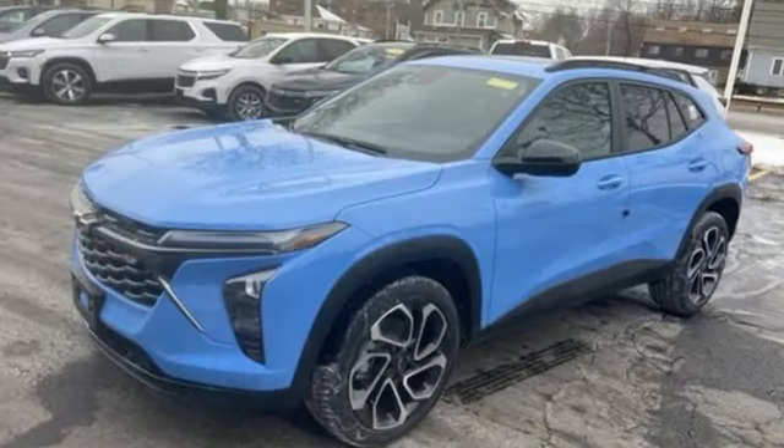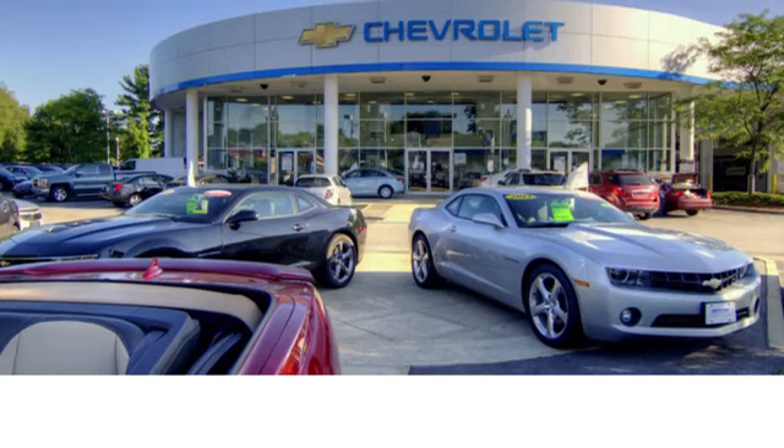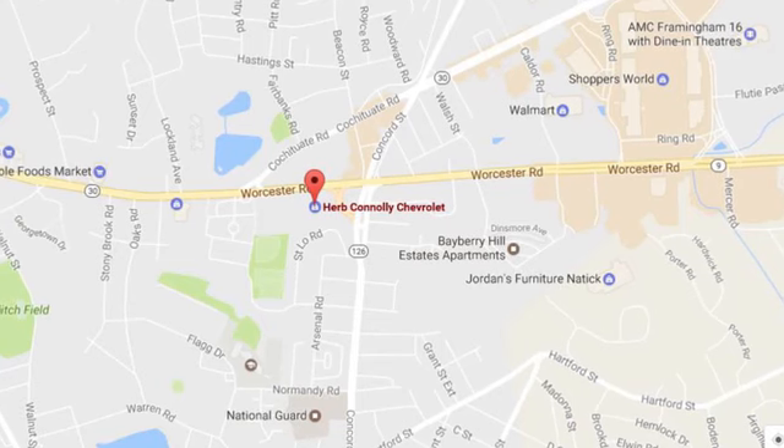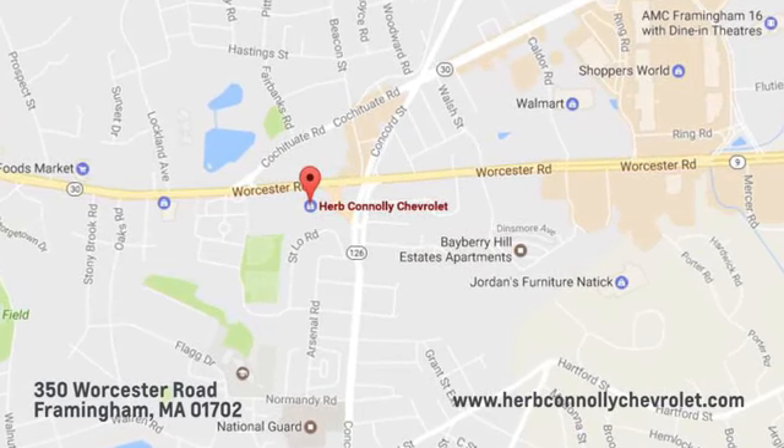Someone is going to drive this fantastic vehicle off the lot — it should be you. Test drive it today. Call, click, or stop in and see us. We're conveniently located just off Route 9 East at 350 Worcester Road.